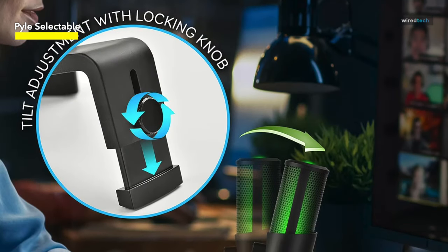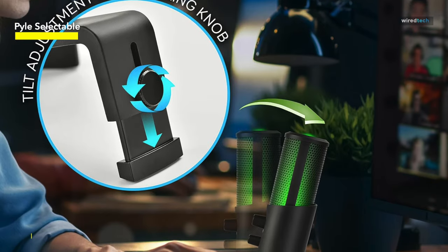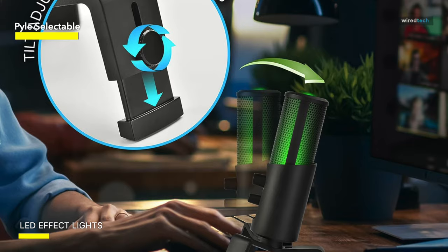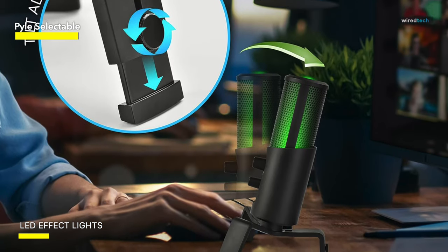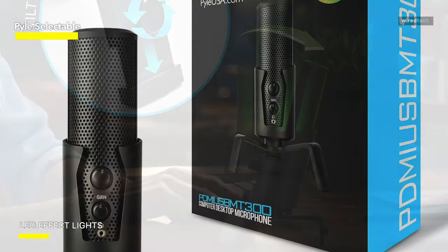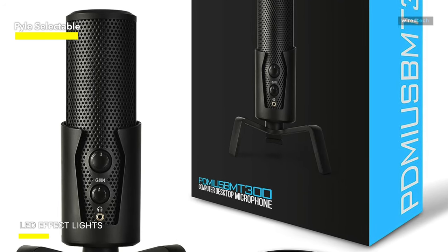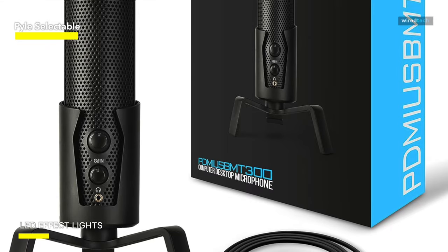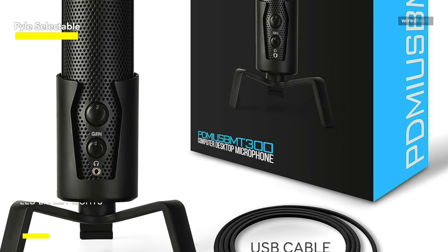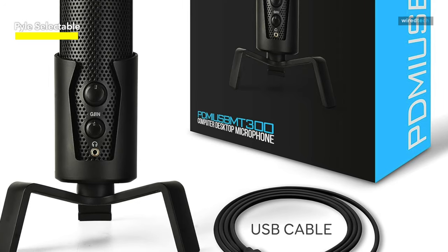Crafted with a full metal alloy body, it exudes durability and quality. Accompanied by a metal tripod mic stand featuring angle adjustment and a 5.9-foot detachable USB cable, it offers convenience and adaptability. Connecting to your computer is hassle-free, requiring no additional drivers or software installations. It caters to a wide range of needs and is ideal for online performances, voiceovers, and various other applications.